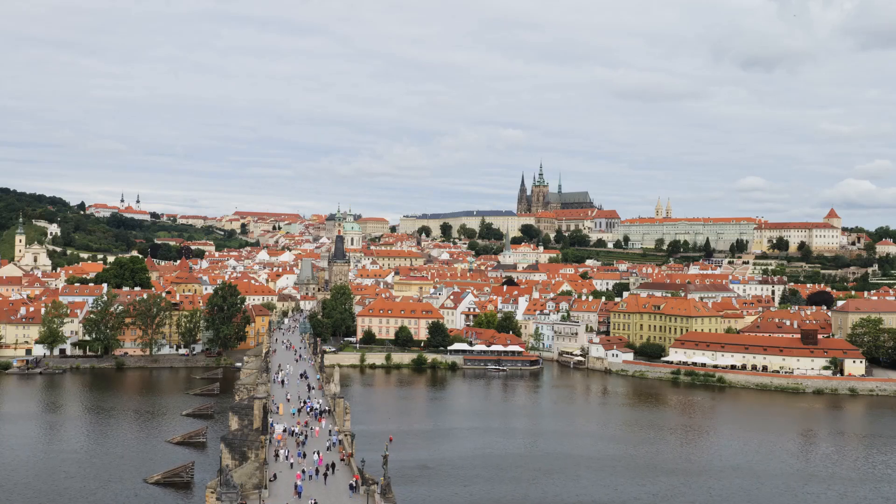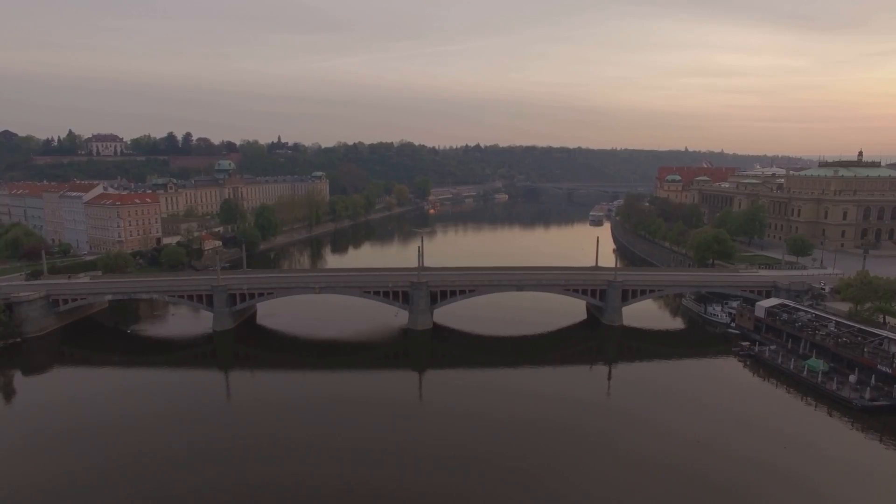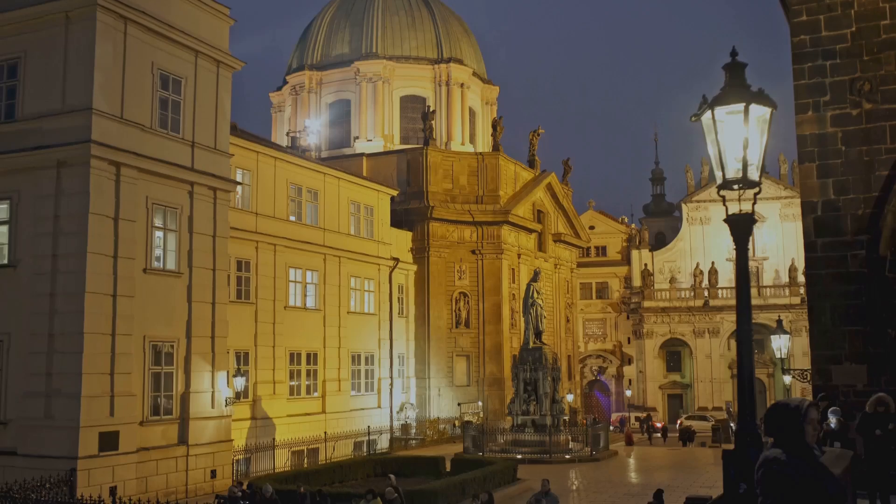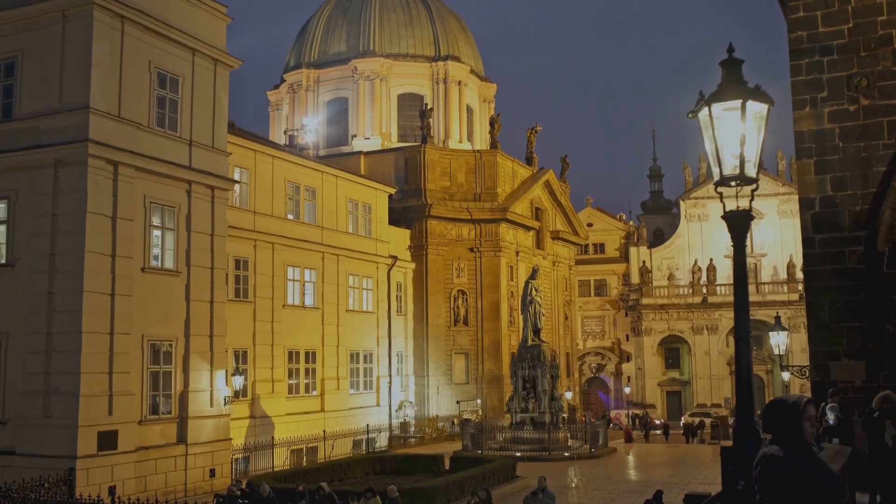Prague, a central European city, is the capital of the Czech Republic. Its beginnings date back over 1,000 years, when it was just a small settlement on the banks of the Vltava River. Today, Prague is considered one of the architectural jewels of the world.